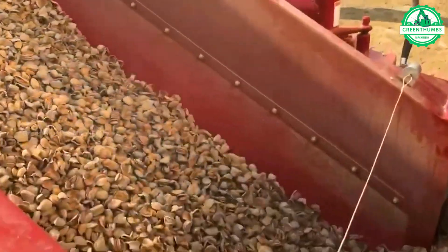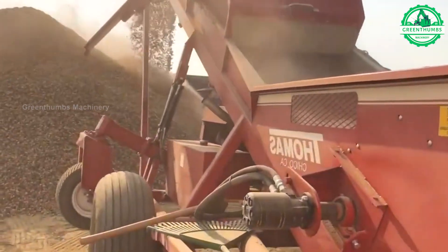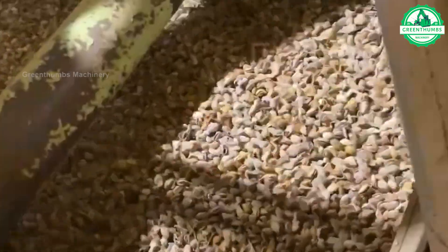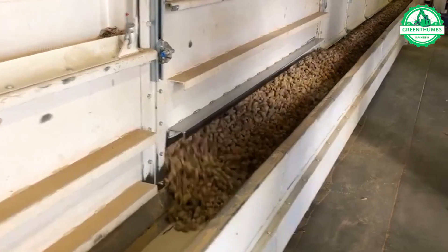At the factory, almonds are processed through various stages including shelling, blanching, roasting, and packaging to prepare them for distribution and consumption. Quality control measures are implemented to ensure the highest standards are met.